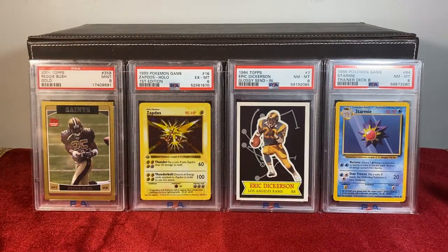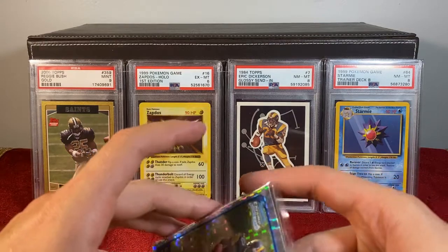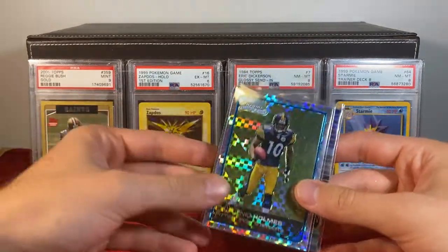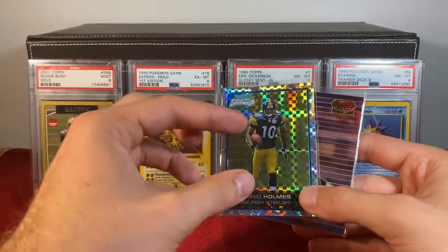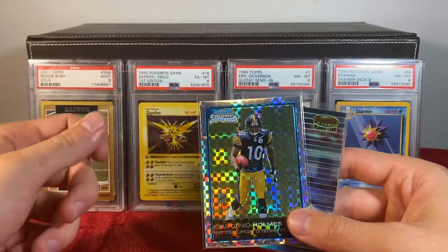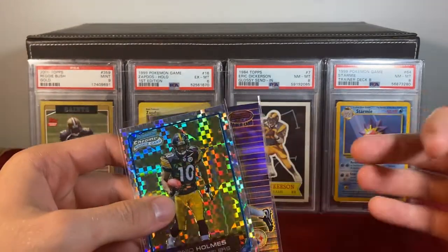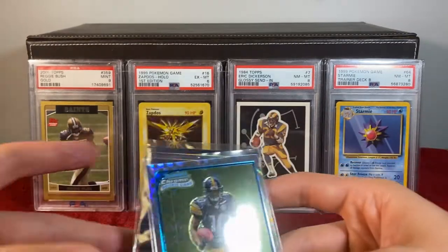The easiest way to identify manufactured rarity — the most egregious example — is serialized cards. This is literally a stamp put on a card to tell you this card is rare and here's how rare it is. It's a very lazy way to add demand, but it clearly works.